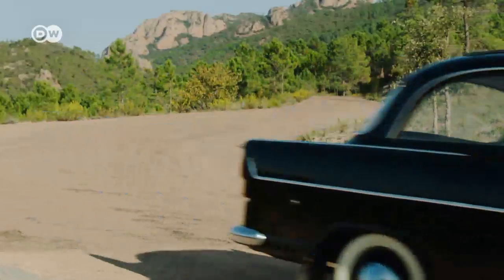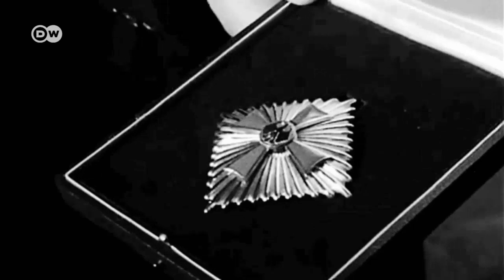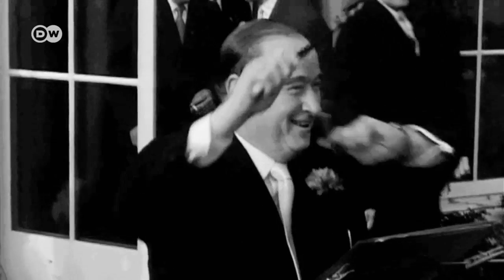Goliath was a maker of three-wheeler pickups and small trucks. At the time, entrepreneur Carl Borgward had bought up four car makers: Hansa, Goliath, Borgward, and Lloyd. Borgward had founded the Goliath car maker in 1928.